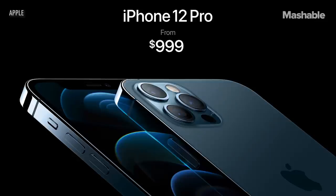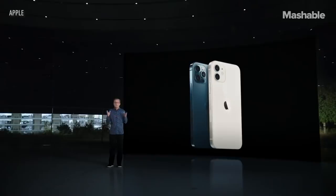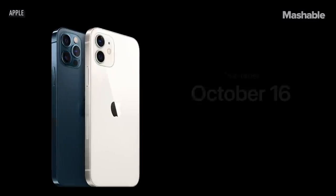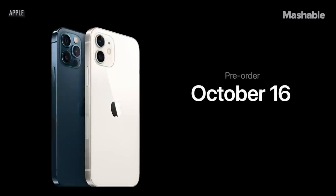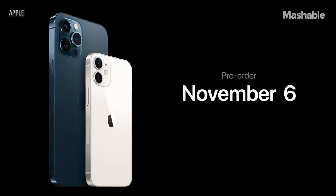We're also doubling the starting capacity to 128 gigabytes. And iPhone 12 Pro Max starts at $1,099. iPhone 12 and iPhone 12 Pro will be available for pre-order this Friday, October 16th, and available next week on October 23rd. iPhone 12 Pro Max and iPhone 12 mini will be available for pre-order starting on Friday, November 6th, and will begin shipping the following week on November 13th.